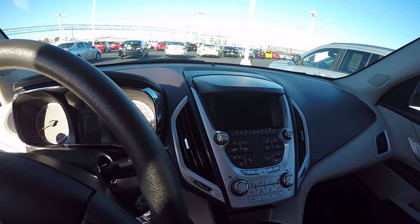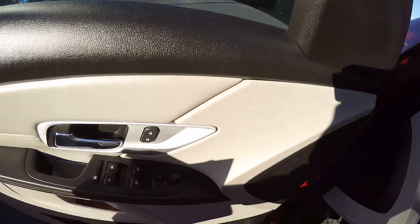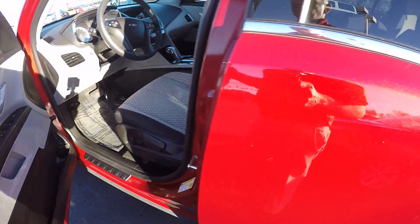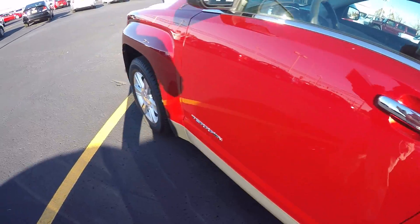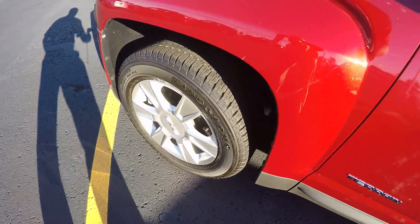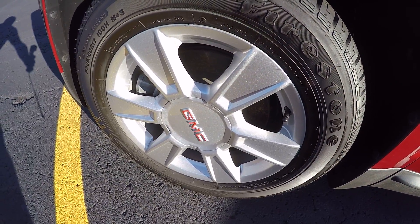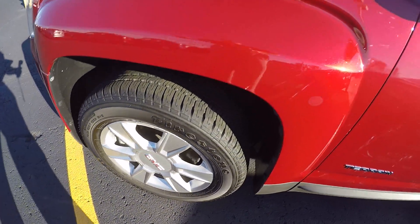Great gas mileage, fun to drive — these are just fun little economical cars. The tires are really good on this and the aluminum wheels have a nice little silvery sparkle in them.